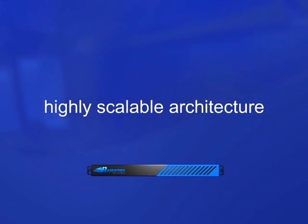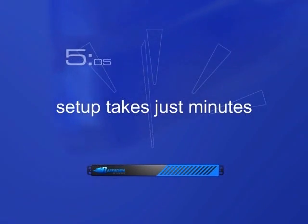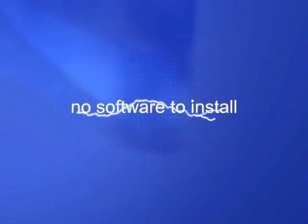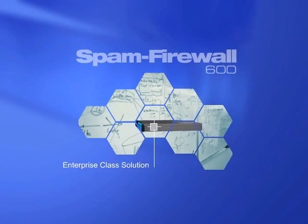The system is highly scalable and easy to use. Setup takes just minutes, and there are no mandatory modifications to your email system or software to install, making deployment a snap.